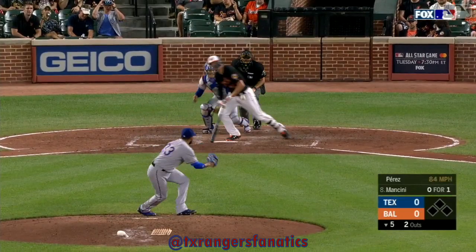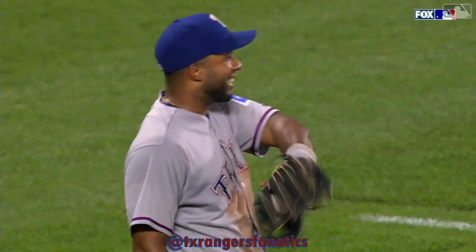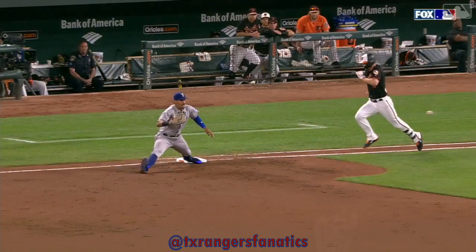A slow ground ball gets by Perez. Charging, bare hand, Andrews to the stretch at first base. Guzman stays on the bag and that will do it here in the fifth. Andrews is gonna wait for his first baseman to say thank you very much. Watch this — okay, that just hurts.